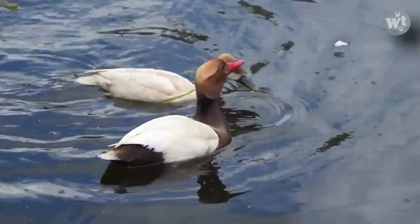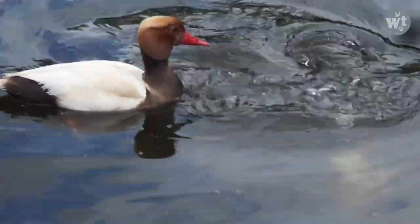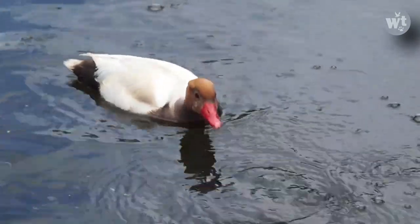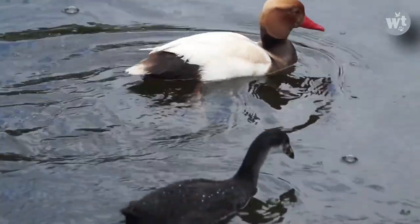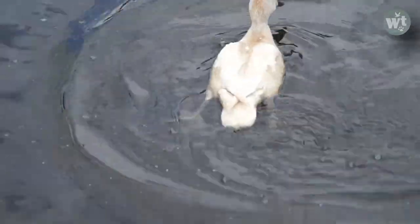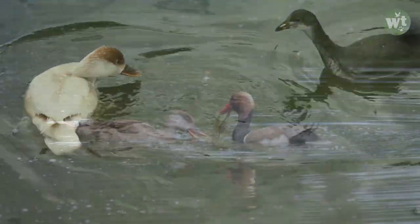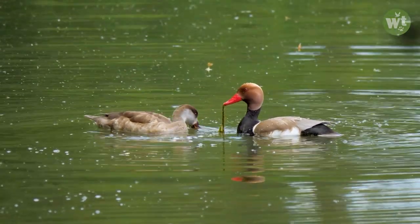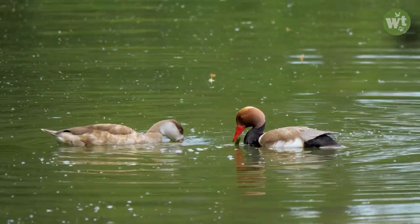The red-crested pochard prefers closed pools with fairly deep water and rich macrophytic vegetation, bordered by reeds with a height of 1 to 2 meters. The red-crested pochard eats vegetation and zooplankton, but they also love to eat snails or clams.